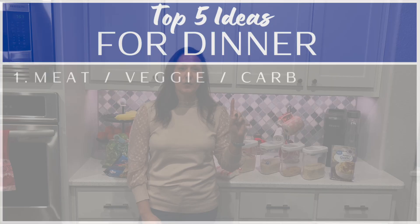My number one go-to dinner idea is super basic. It is a grilled meat, some type of grain or carb, and a vegetable. When I was reviewing my footage we had that combo probably 40% of dinners — I was surprised. So what are some of the go-to proteins I like to grill? Chicken for sure, because chicken is zero points.